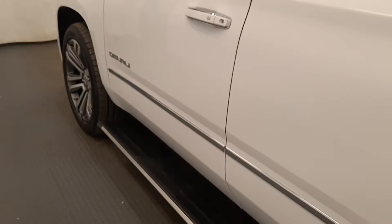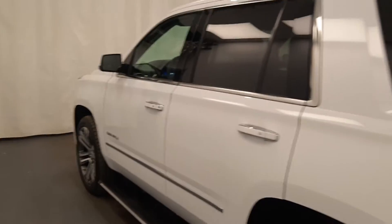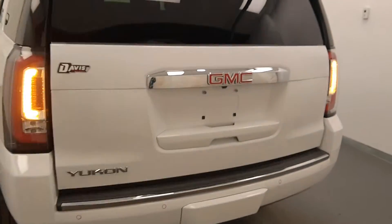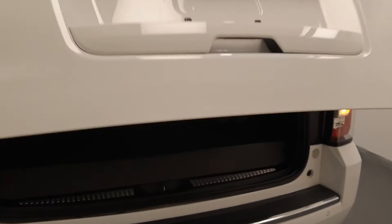Moving on to exterior features, we have retractable running boards, blind spot assist mirrors, roof rack, alloy wheels, rear parking assist, backup camera, remote trunk release, power hatch, remote start, rear seat controls, second row seat controls, and more cargo space.